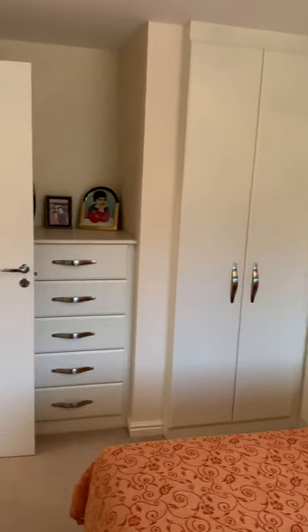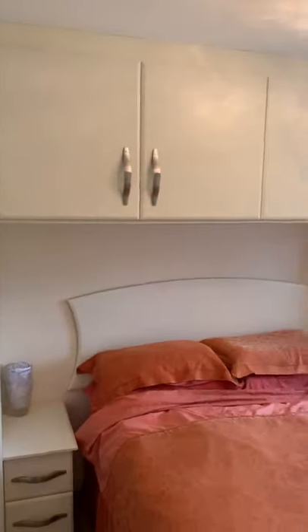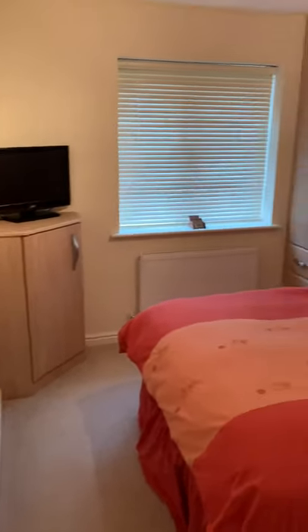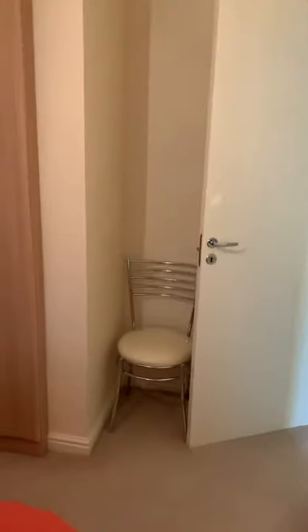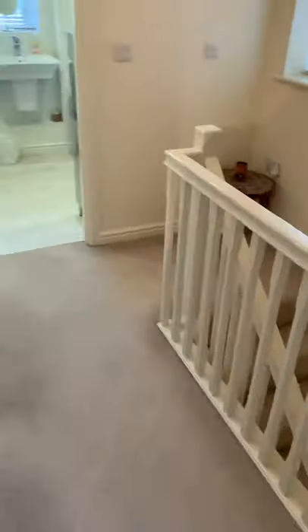So this is a three-bed semi-detached and from the outside it's very deceiving compared to what's on the inside. The owner has got these wardrobes built in — so that is the master bedroom. The other bedrooms are pretty similar sizes. Fitted wardrobes throughout, really good quality. The house is pretty much spotless with the paint — it's all magnolia throughout, so anyone moving in can pretty much make their mark on it.